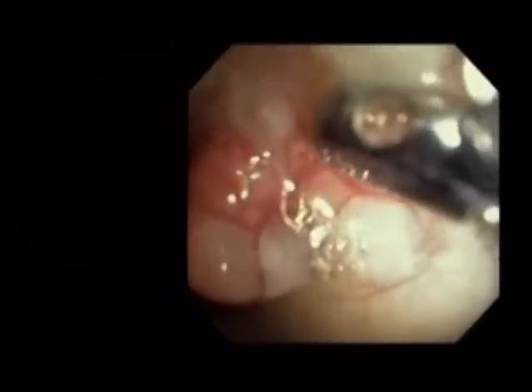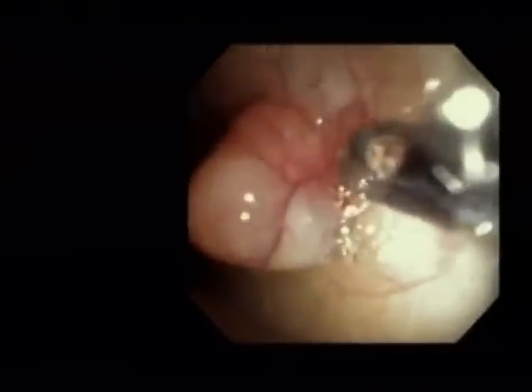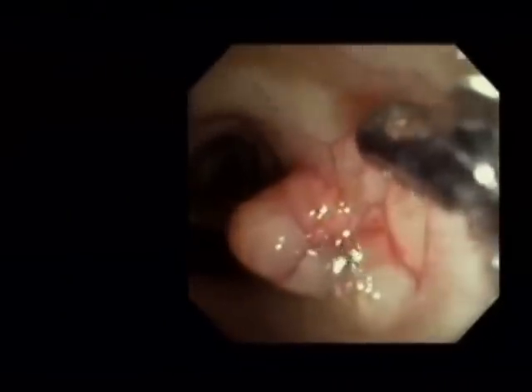He will introduce a 5 mm biopsy forcep and take multiple biopsies of this tumor, which is seen here growing through the wall of the left main stem bronchus.